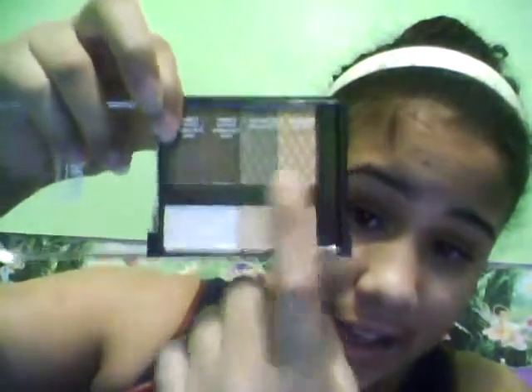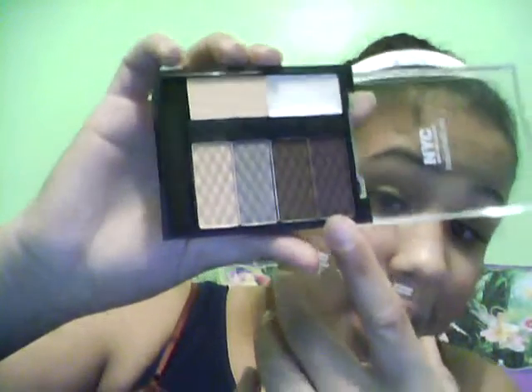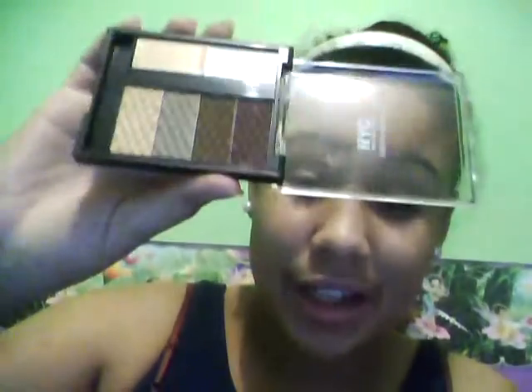On to makeup — the first thing is this palette by NYC New York Colors, and it's the Individual Eyes palette. When you open it up it has an applicator sponge, which I never use. Down here this pinkish skin-toned color is a primer, this is an illuminator, this is a highlight, this is an all-over-lid color, and these two are crease colors. I really thought this palette was nice because the colors are really natural.